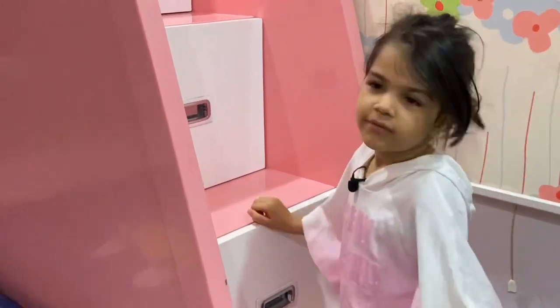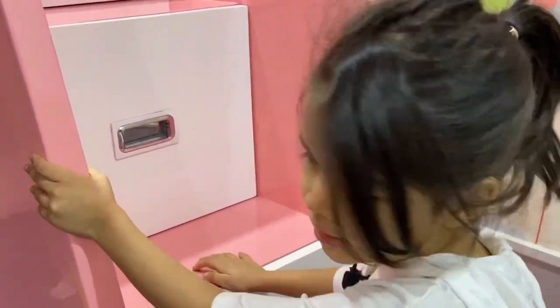Oh hey guys, I think you've been waiting for my room tour video, so here it is. In this video you might not be able to see me, so let's start.